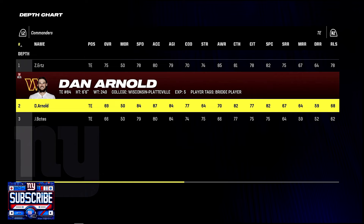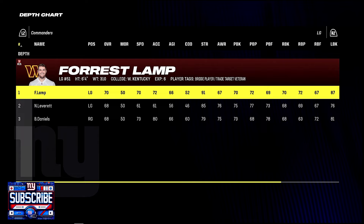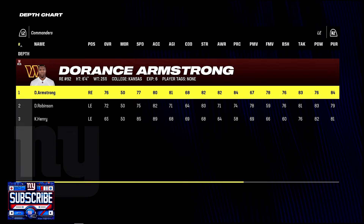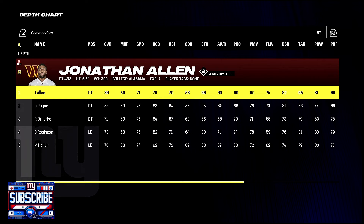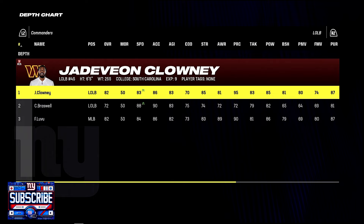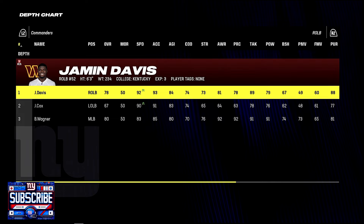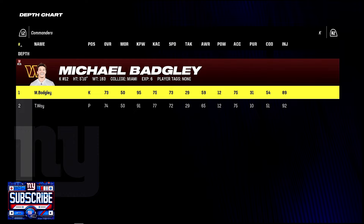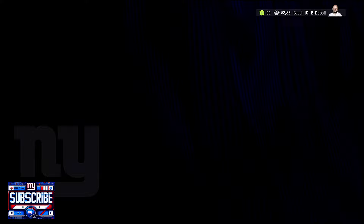Zach Ertz, Dan Arnold, and John Bates are the tight ends. The offensive line features Jawan James at left tackle, Forest Lamp at left guard, Tyler Beat at center, Sam Cosme at right guard, and Andrew Wiley at right tackle. On defense: Dorance Armstrong and Clelin Ferrell at end, Jonathan Allen and Daron Payne interior. Jadaveon Clowney leads the outside linebackers. Bobby Wagner and Frankie Lubu at interior linebacker. Corners are Benjamin St-Juste, Forbes, and Griffin. This isn't a bad team — should be a fun game at MetLife.